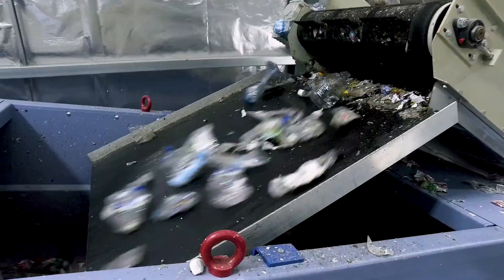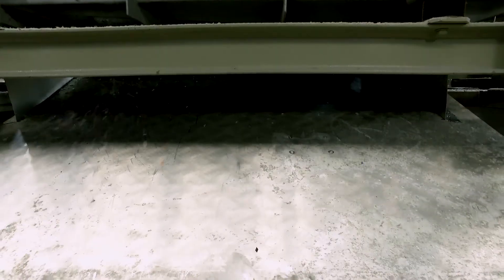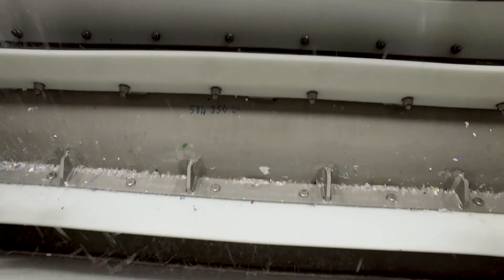the bottle is washed, granulated, and made into recycled PET flakes. The new plant can process thousands of bottles every day.